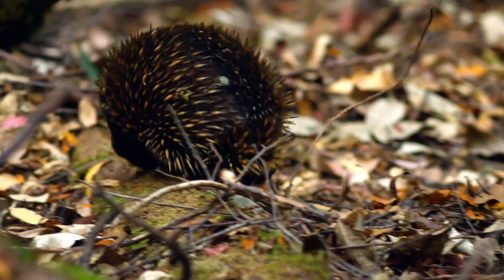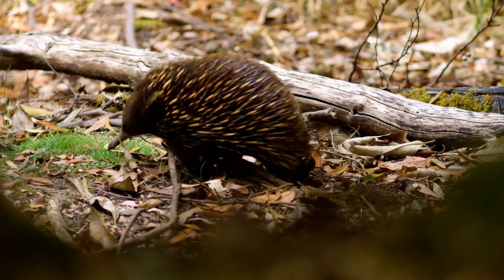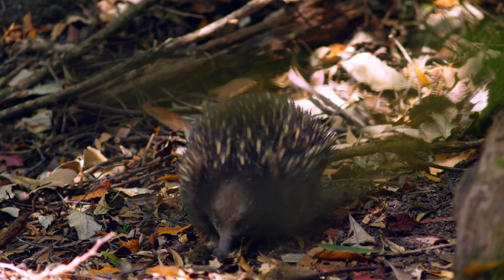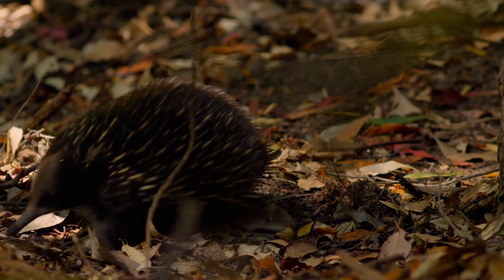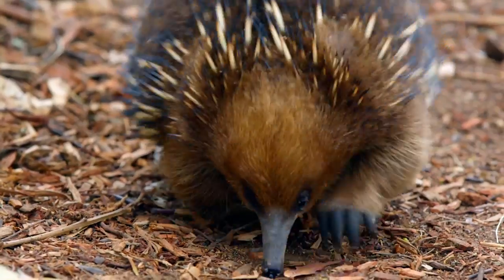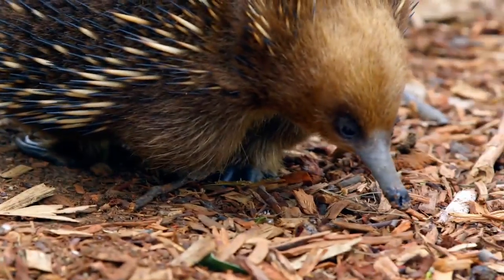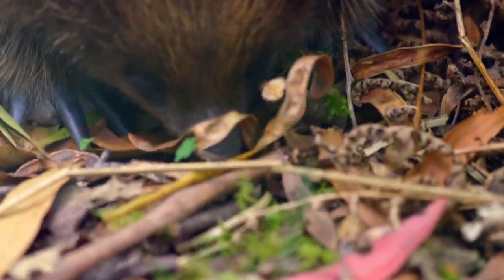Now the discovery of an animal like this begs a few questions, naturally. The most common one, according to Google search, is why do echidnas have a four-headed mating organ? Well its function is actually quite sophisticated. The male echidna uses only two of those heads at a time to fit into the female's two reproductive canals. And every other time they mate, those sets of heads alternate.